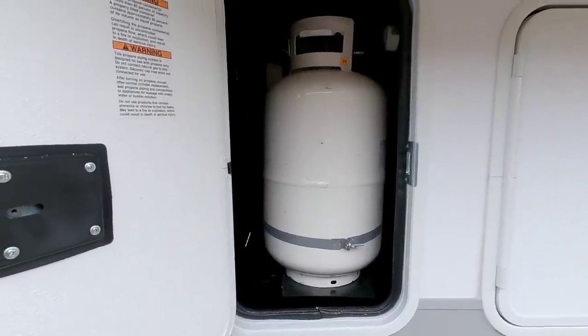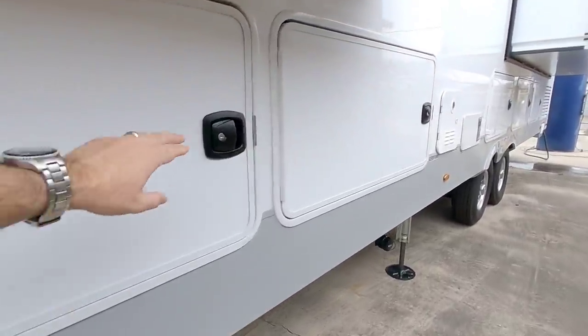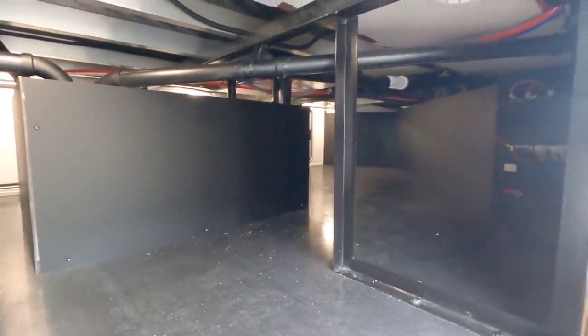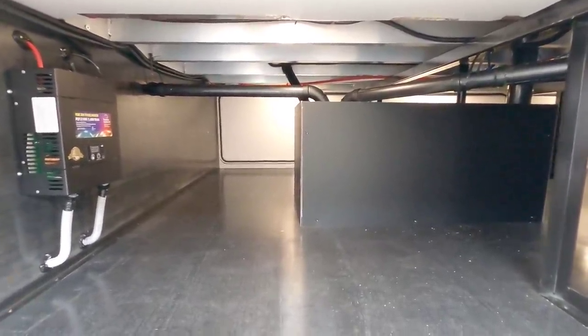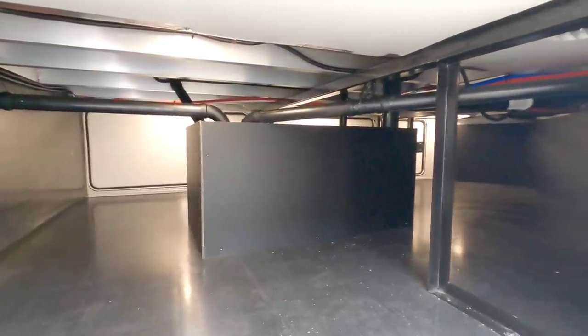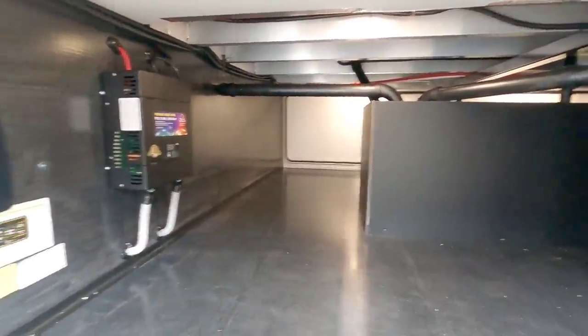Up front you have a 30 pound propane can — one on each side. Here's the front part of your basement storage, which essentially runs almost front to back — tons and tons of storage. This is very Class A in design in terms of the amount of storage it provides, but it actually gives you more storage than most Class A's because the frame doesn't actually protrude into this space.